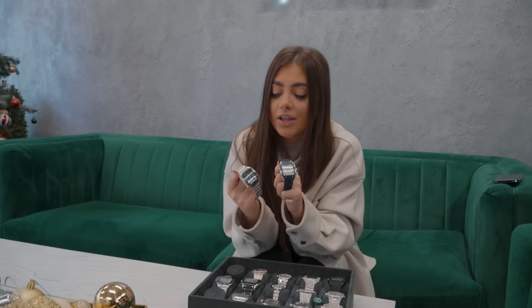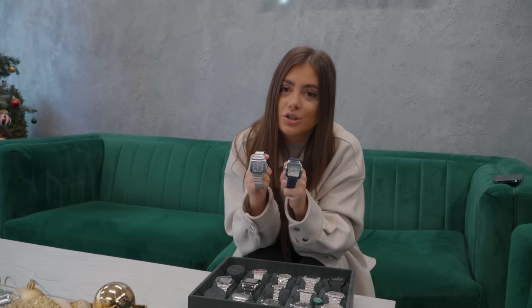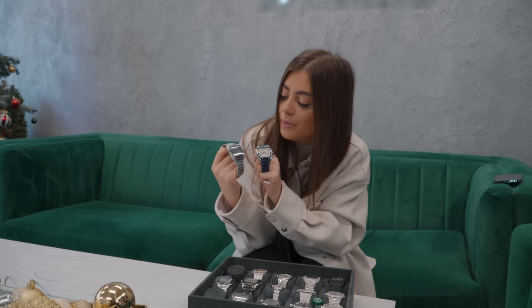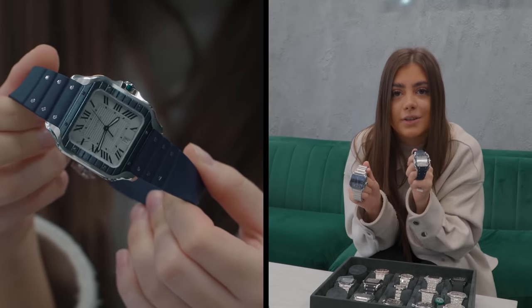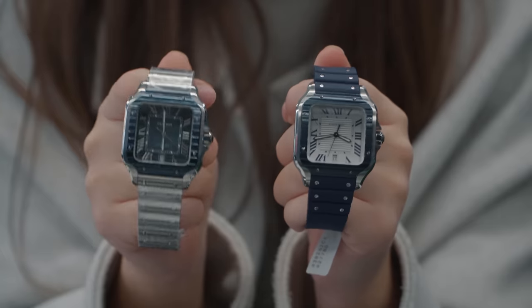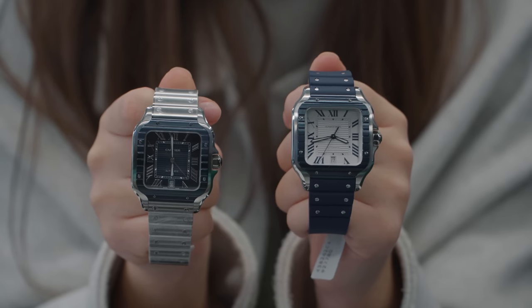I just want to show you some new arrivals that we've had in this week. It's the Santos de Cartier, the blue PVD, new shape. Lovely watches. Personally, if I had to pick between the two, I would go for the blue rubber strap. I just think it's a lovely watch - on the wrist it just looks so beautiful. These are both up for £6,850 a piece, both 2022 models. So you've got about a week if you want a 2022 watch to get your orders in.